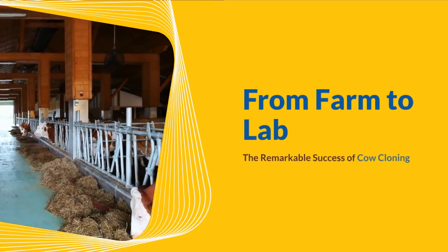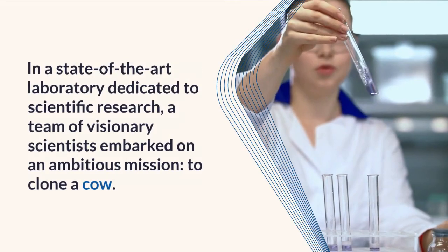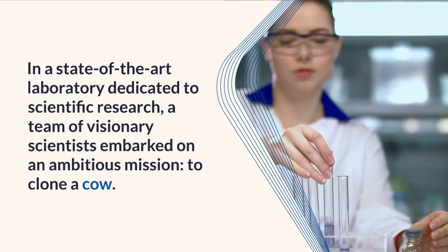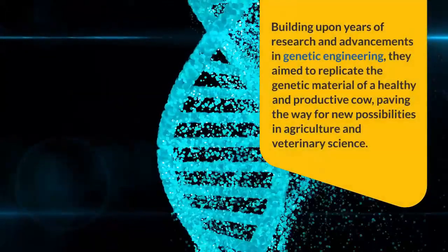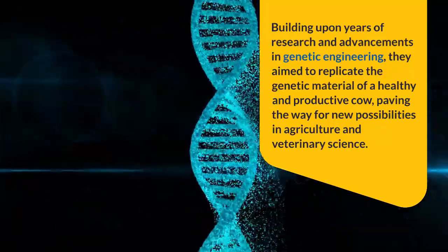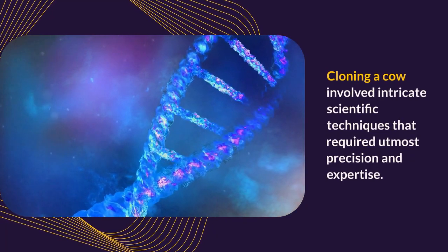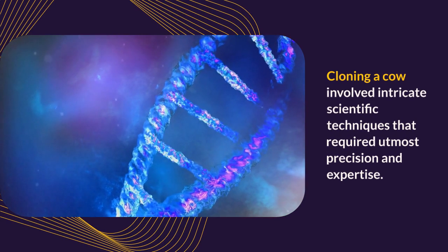From farm to lab: the remarkable success of cow cloning. In a state-of-the-art laboratory dedicated to scientific research, a team of visionary scientists embarked on an ambitious mission to clone a cow. Building upon years of research and advancements in genetic engineering, they aimed to replicate the genetic material of a healthy and productive cow, paving the way for new possibilities in agriculture and veterinary science.